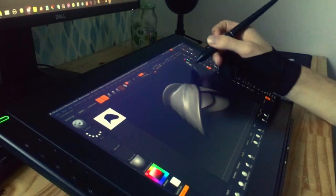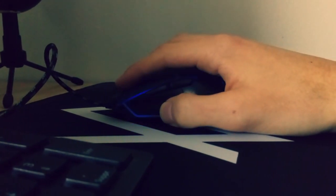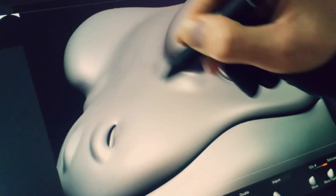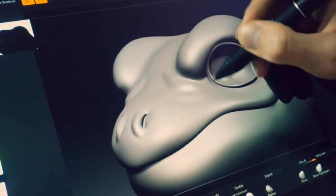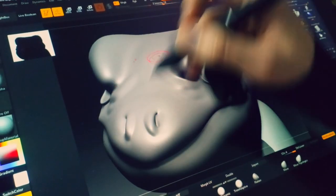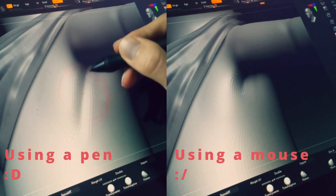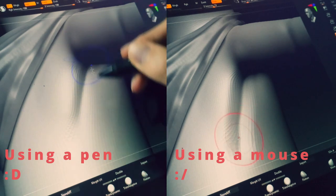So, why a graphic tablet for sculpting? Because I'll let you try with the mouse — really, try it — you won't even last 3 minutes. When you sculpt, you add or take away some clay if you want; you need to be able to make smooth strokes with the intensity you want. With a mouse, you don't have any pressure, so the strength of a click will always be the maximum. With a tablet, you can press harder if you want a bigger stroke, and press softer if you want a smaller stroke.